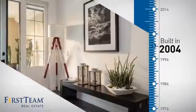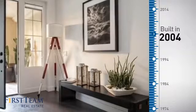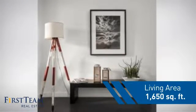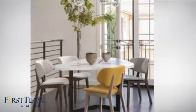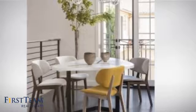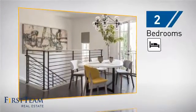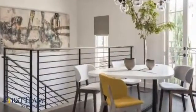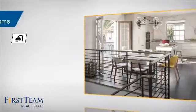This property was built in 2004 and features over 1,600 square feet of living space, giving you a spacious layout to play host or kick back and relax after a long day. Inside you'll find two bedrooms so you always have a private space to come home to, as well as two full bathrooms.